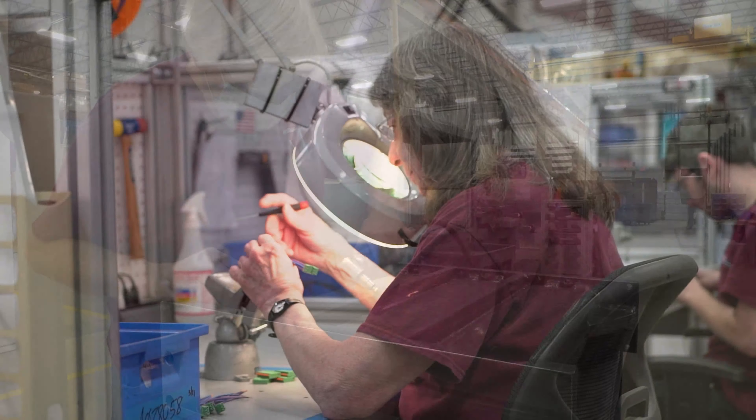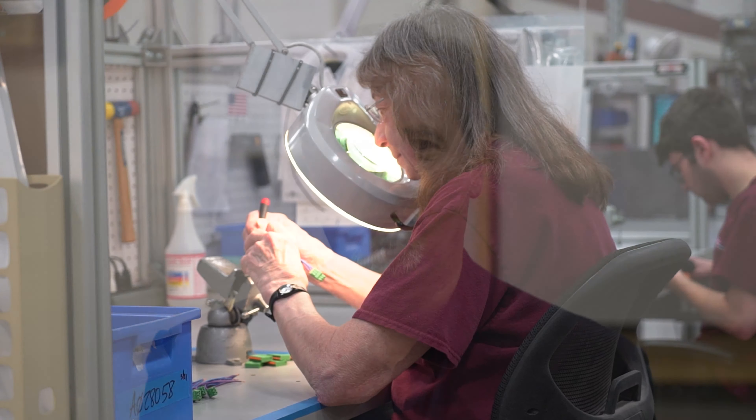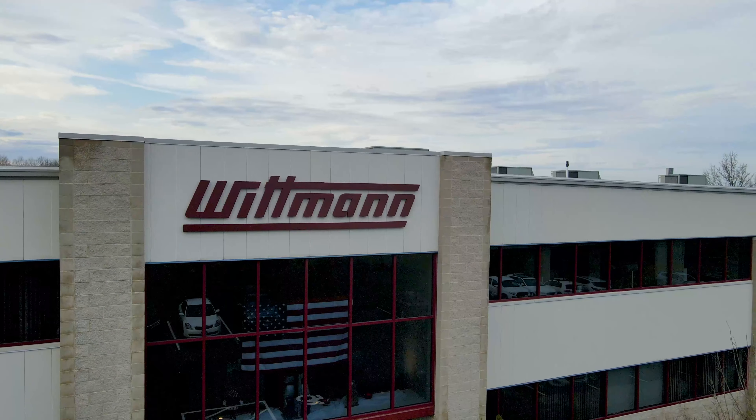We would love to have you here in Torrington or at any of our facilities to demonstrate our abilities, meet our people, and come see why Wittmann should be your only choice for plastics processing equipment.